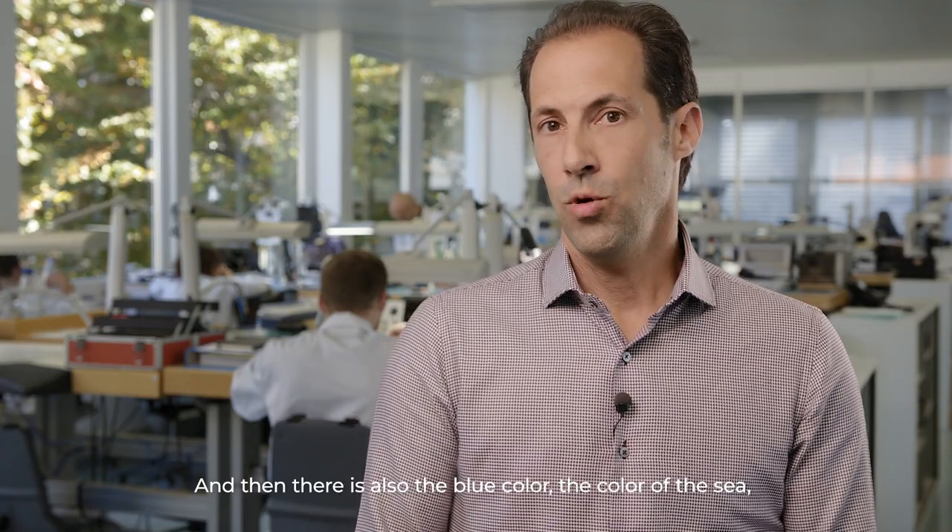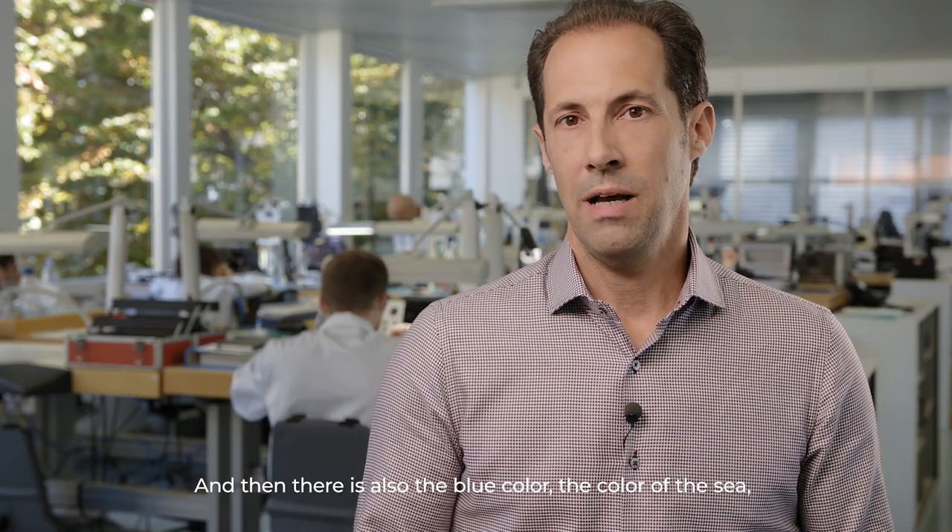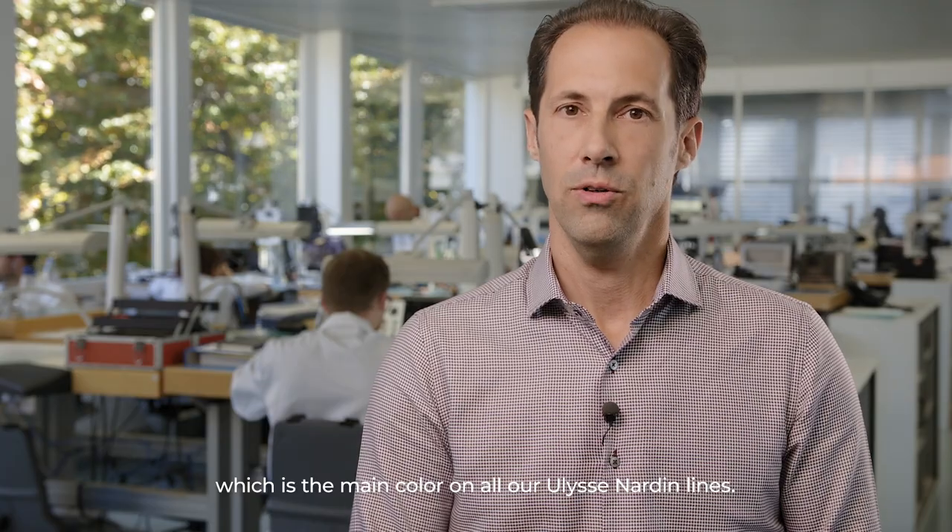We also have the element on the rubber bracelet which equips our models — it is a distinctive sign recognizable from very far. And then, the blue color, which is the color of the sea, is the signature color across all the lines of Ulysse Nardin.